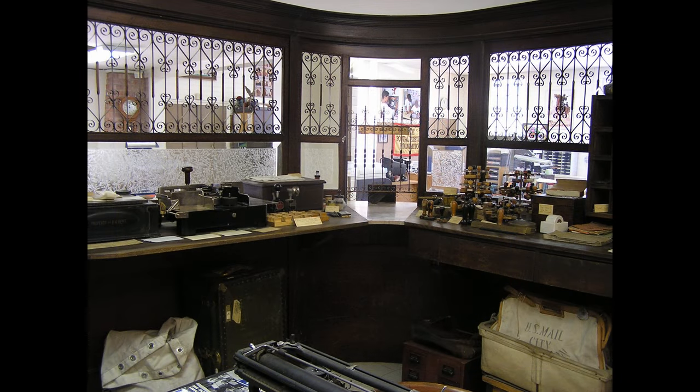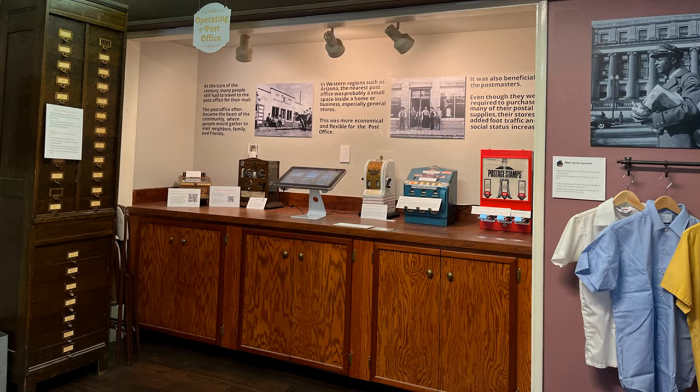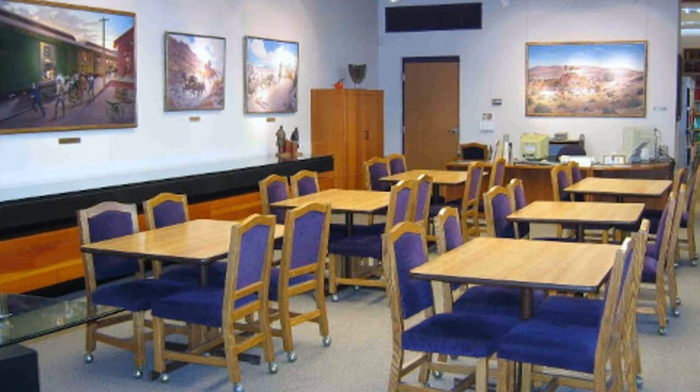The museum you're currently in is the result of many years of accumulation of postal-related objects, and one year of crafting a narrative to tell a story with the objects. We also have a rotating exhibit and paintings in the library, and dioramas on exhibit at the Arizona Historical Society.